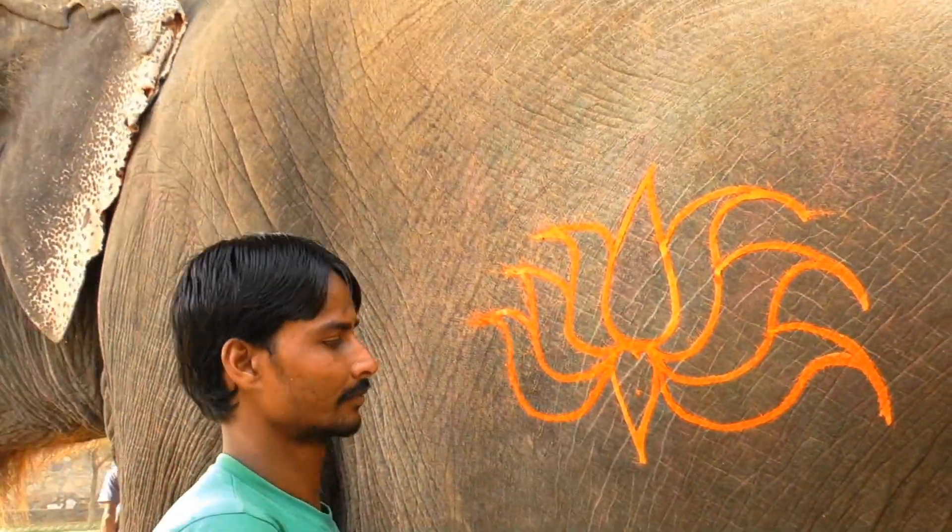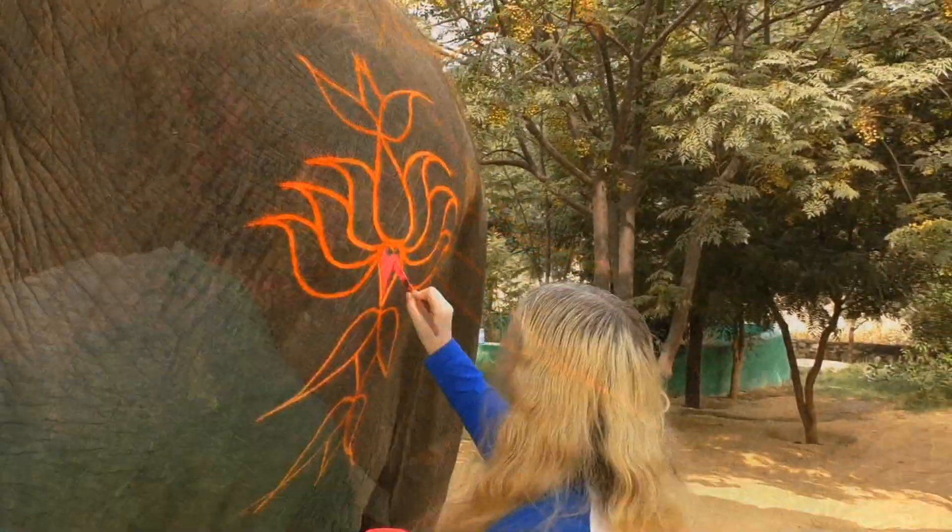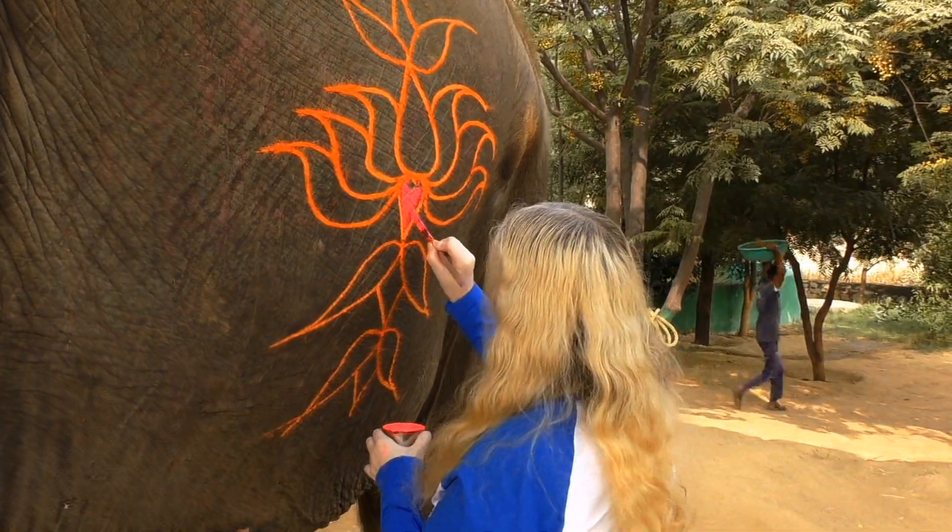Painting on elephants has always been a custom in the Jaipur royal family — for weddings, festivals, and processions — to make the elephants look more beautiful.